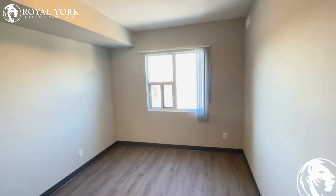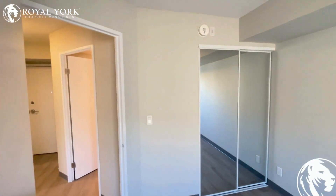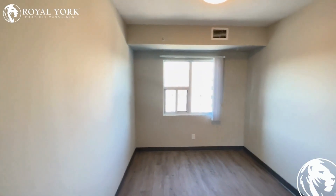This is the first bedroom — it could comfortably fit a double to a king size bed, with a nice stand. All rooms do have windows and closets. The second bedroom is a little bit smaller but could fit a double to a single.